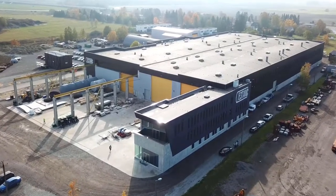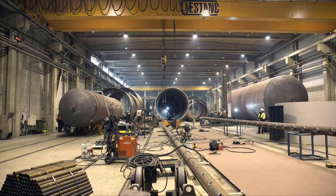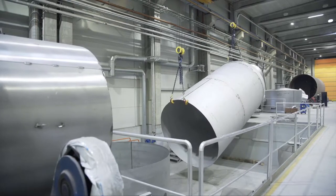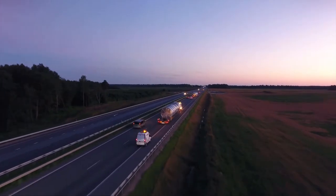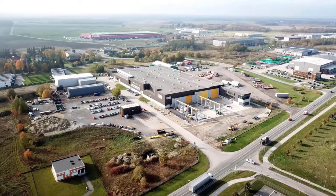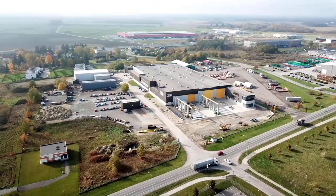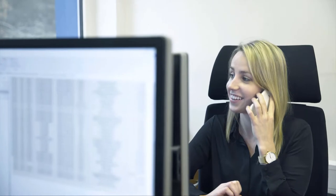S-Tank was founded in 1992 and has since become the largest company of its kind in the Baltic States and Nordic countries. 95% of the company's revenue comes from exports. As of today, our production area spans more than 15,000 square metres. S-Tank sees itself as a one-stop shop, and our business success is based on understanding the key processes of our customers.